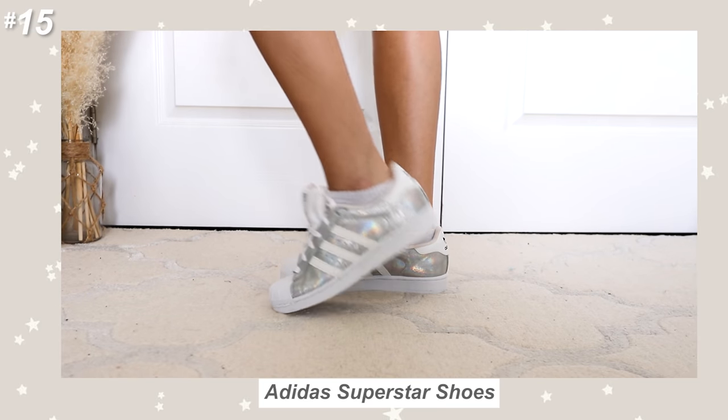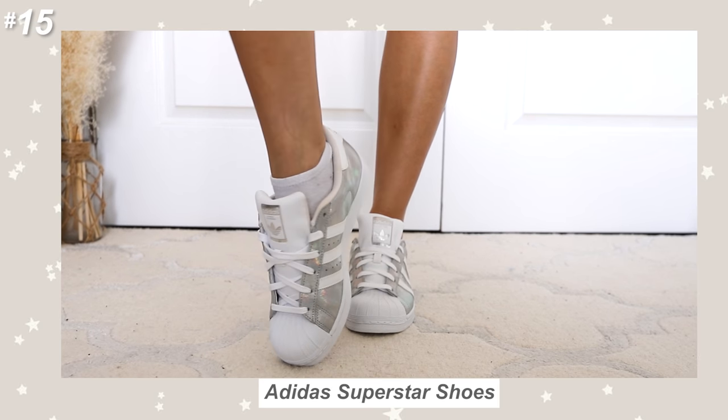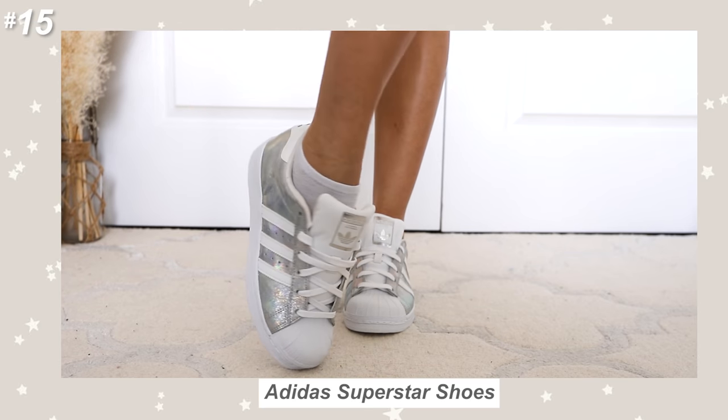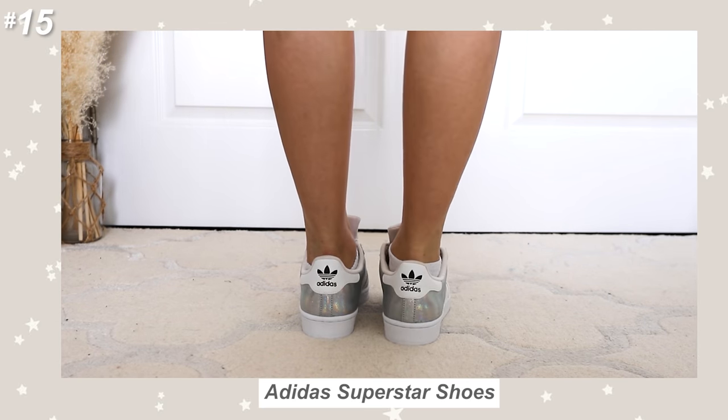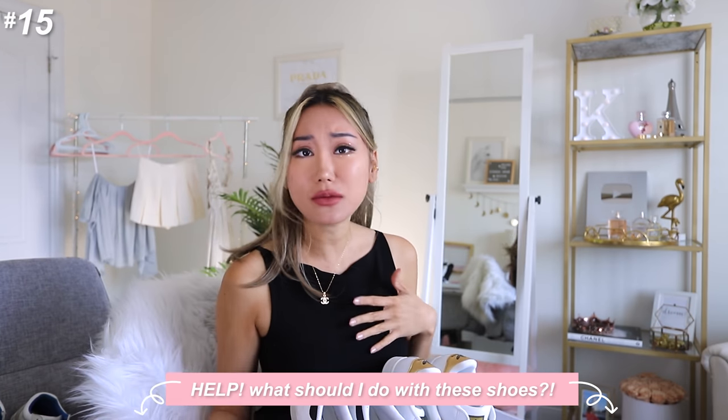Last but not least of the Superstars, I have a pair that is iridescent — like a unicorn type of silvery shimmer. It's bringing those times back for me and I'm getting excited. It has all silver canvas with white stripes — actually a rainbow type of iridescent glittery shimmer. Because a lot of these are hard to style, they were like collector's editions, so I didn't really wear them out much and the soles are completely clean. I think I only wore them for pictures indoors, with the exception of one pair I actually wore outside. I'm not sure what to do with these — let me know if you think they'll make a comeback or if I should sell them on Poshmark.